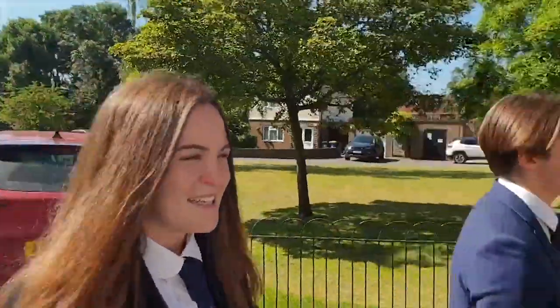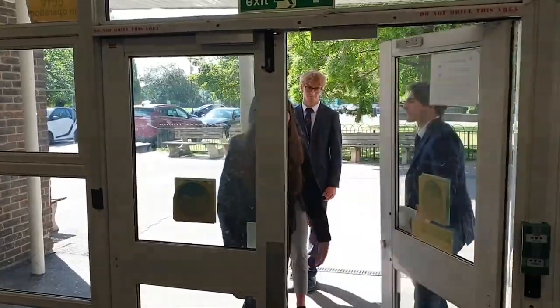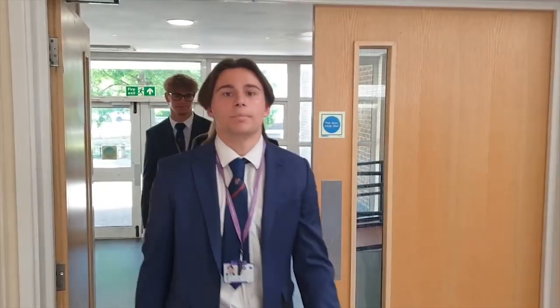Follow us into the student entrance — we're about to show you around. Welcome to the student reception. You'll pass through these doors hundreds of times in your time at Davenant. This is one of the many sixth form study areas in and around Davenant.